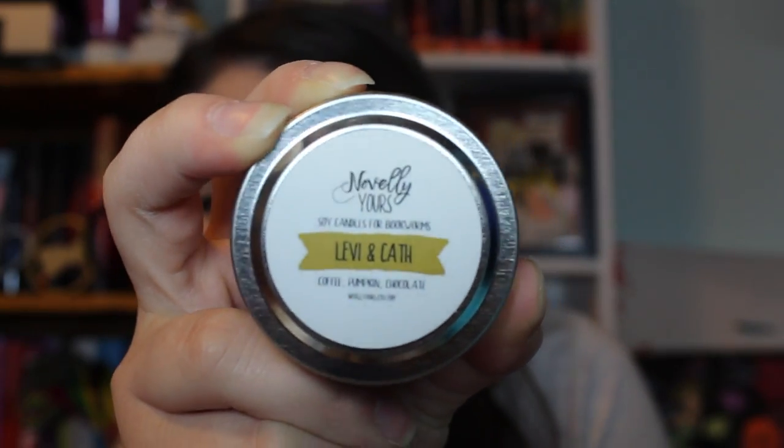The next thing I see is a candle - Levi and Kath! It smells like coffee. I don't like the smell of coffee, it just grosses me out. It's actually coffee, pumpkin, and chocolate and I don't like any of those combined. But it's a really cute candle - I'm sure many of you would like this smell. It's by Noveli Yours and it's inspired by Levi and Kath from Fangirl by Rainbow Rowell. I adored that book and I knew it would be coffee inspired because the book heavily deals with a coffee shop - I think that's where Levi works. Next we have the Owl Crate pen - it says 'Early Birds Coffee' on it, from the card's little coffee shop logo.